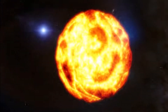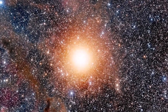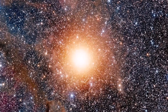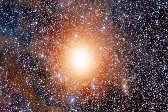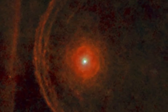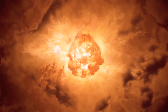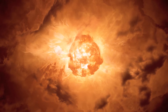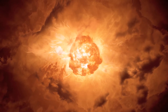Betelgeuse is a cosmic example of living fast and dying young. A relatively young star, less than 10 million years old, Betelgeuse is a rebel — a renegade star that was ejected from its birthplace close to Orion's belt. The star is estimated to be traveling at 30 kilometers a second and has created a bow shock four light years wide. But despite all its attitude and show, Betelgeuse is a dying star. Sometime in the next 100,000 years, Betelgeuse will go up in a supernova, finally ending its life as a black hole or neutron star.